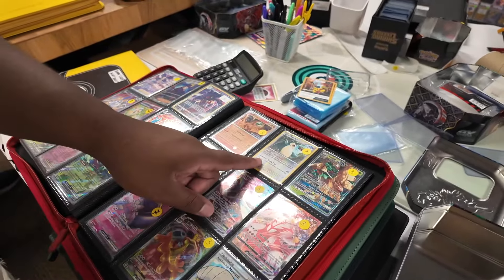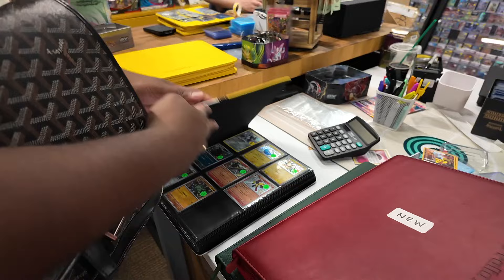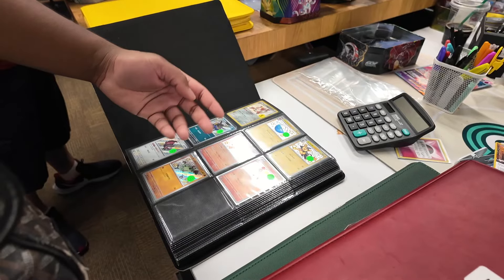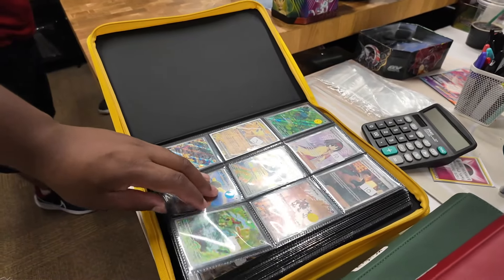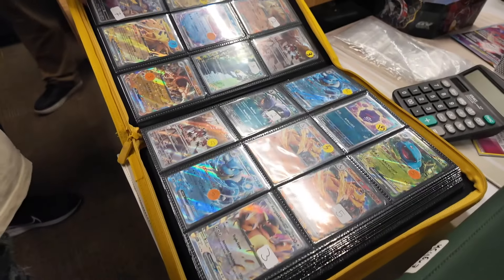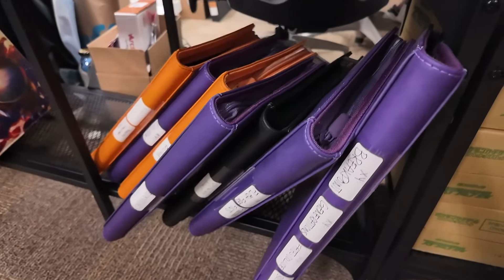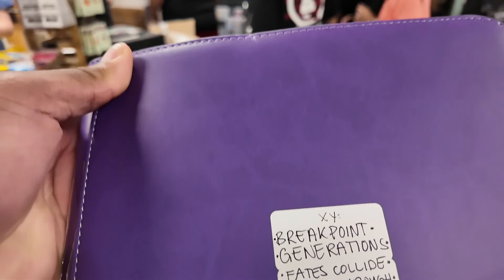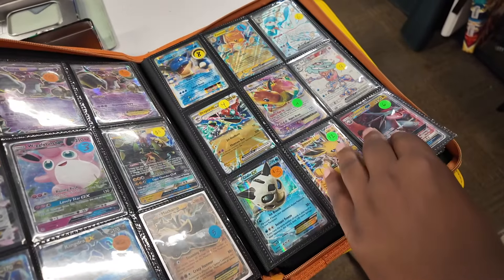Marie might grab a reverse holo Snorlax from her collection here. The next binder is full of shinies - baby shiny cards, full art shinies, Hidden Fates Japanese and English, Shining Fates, Paldean Fates, all sorts. Then there's a 151 singles binder - really nice to have all 151 together since a lot of people are trying to complete that set, with both Japanese and English copies available.